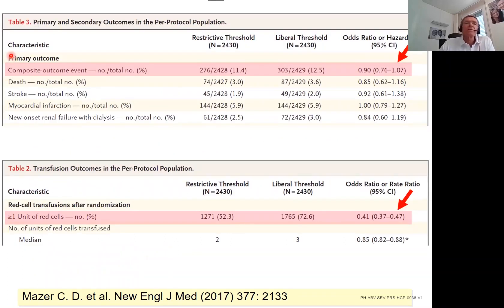The main result: the primary composite outcome was 11% in the restrictive group versus 12.5% in the liberal group. The odds ratio for mortality and the combined outcome was 0.90 — not statistically significant, but trending in favor of the restrictive transfusion trigger. In the restrictive group, only about 50% of patients were transfused versus 72% in the liberal group, and this difference was highly statistically significant.